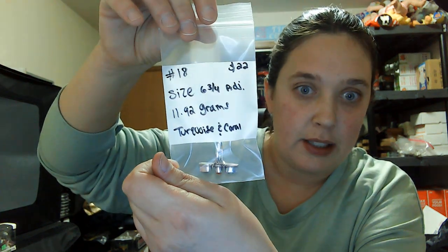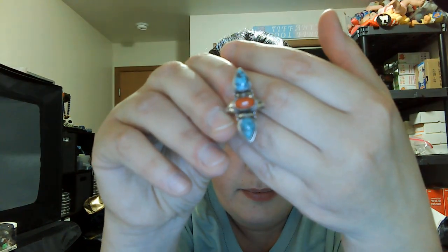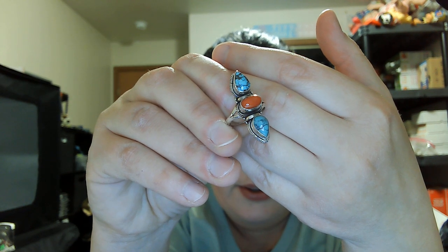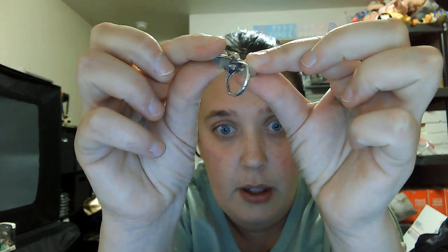Number eighteen is a size six and three-quarters but it is adjustable. It is a three-stone ring with turquoise and coral — twenty-two dollars. Really pretty with split shanks and a nice high bezel. Open in the back and adjustable sitting at size six and three-quarters. Number eighteen, twenty-two dollars.